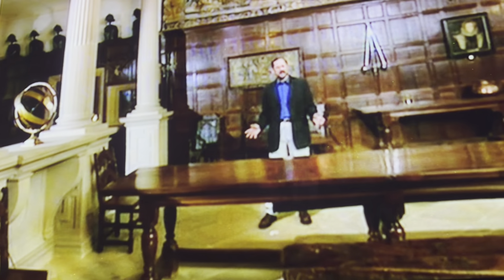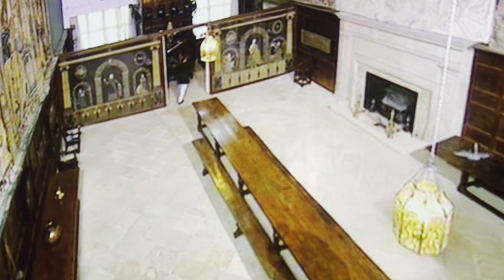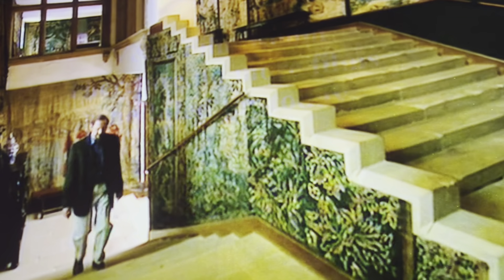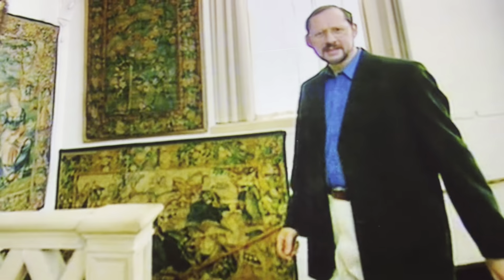By the 1590s, the inside of a great house was as grand as its outside. At Hardwick, there is still a great hall, but it functioned mainly as an imposing entrance. Upstairs, there are impressive and specialised public rooms — what we now call state rooms. Bess lived on the first floor, but the state rooms were on the second. Guests were brought up this beautiful stone staircase to the magnificent high great chamber. This was the ceremonial centre of the house, where Bess received them.